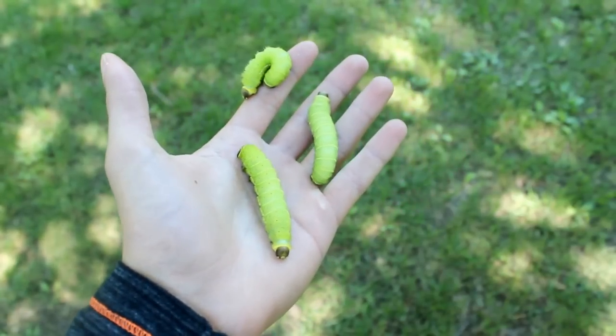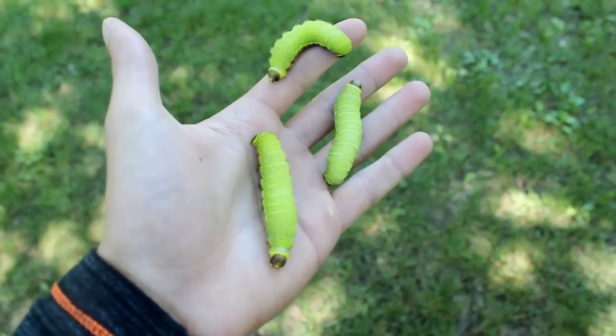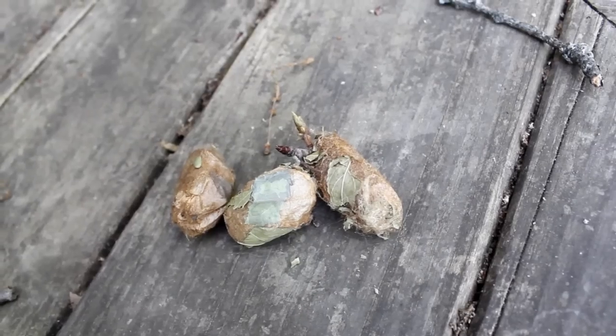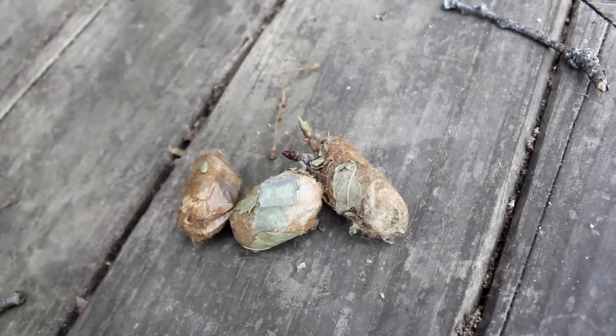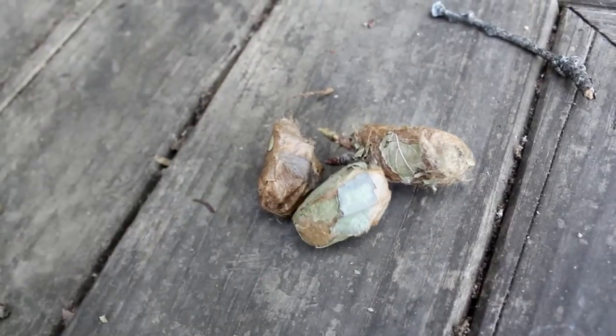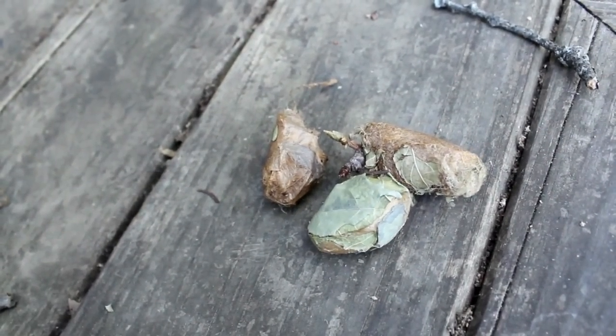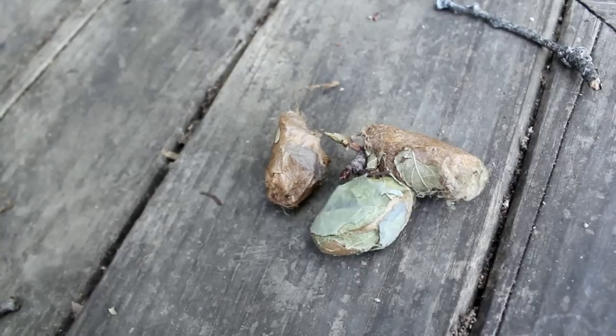Here are some Luna moth caterpillars that I've been raising. They're pretty cute, aren't they? I've been feeding them hickory leaves and they're growing quite nicely. And here are some Luna moth cocoons spun out of real silk. If you want to see something funny, you can shake them up a little bit and watch them start rattling around — they don't like to be disturbed. These will hatch into adult Lunas here soon, so that'll be pretty cool.